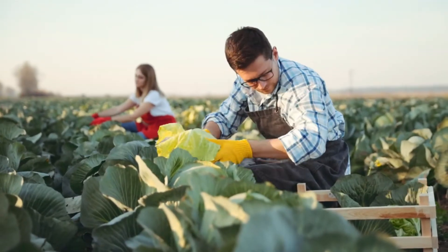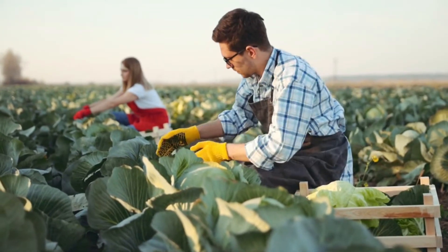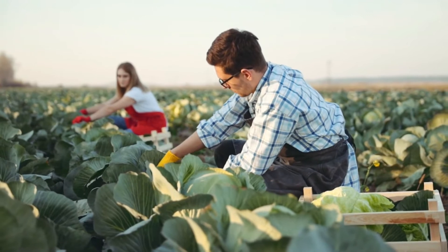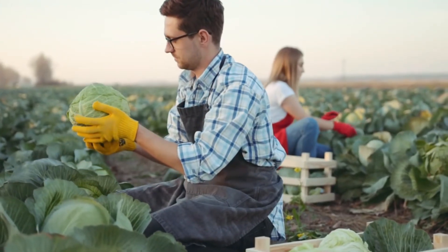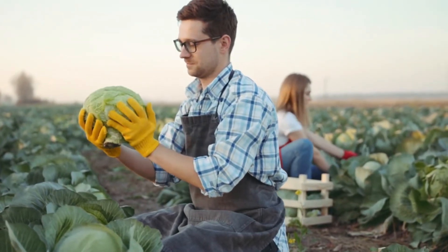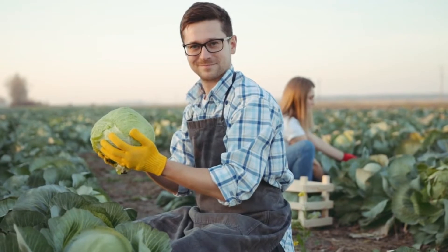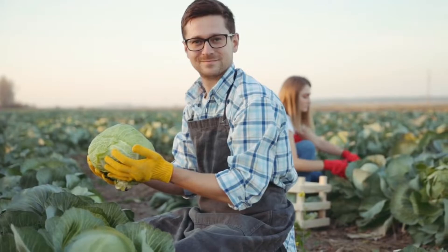Hello everyone, welcome to the Bloom Booster. Today we are going to have a look at the best fertilizer for cabbage. Fresh, juicy, crispy and bright colored cabbages are the love that you can grow in gardens. Now you can nourish the soil and work on the overall development of the plant. Without further ado, let's get into the video.